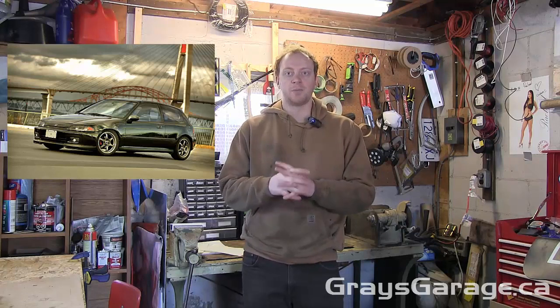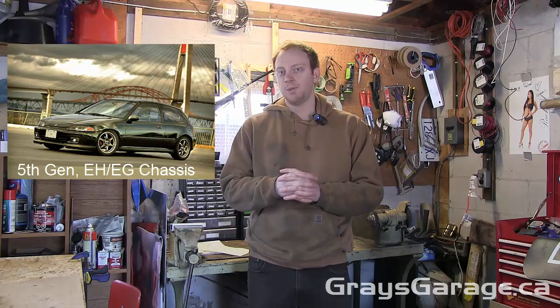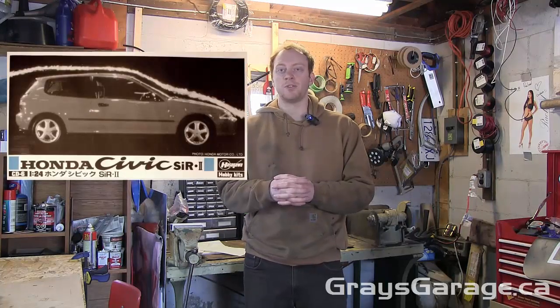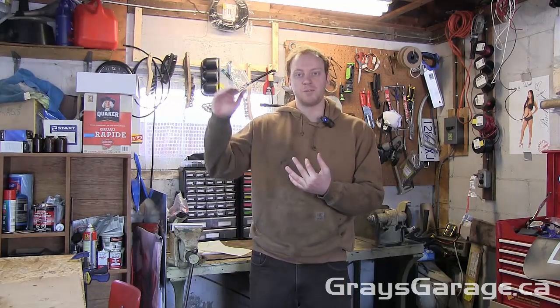I'm not a Honda guy, so please correct me in the comments, but I believe it's a fifth generation Civic hatchback — an EG or EH chassis. I chose this car for a number of reasons, and I chose the SIR2 model. I don't think this car was sold in North America, maybe only in Japan or Europe. The reasons: I haven't done a hatchback yet, Honda guys love to add body kits so this would be useful, and the SIR models came with a number of different rear spoilers.